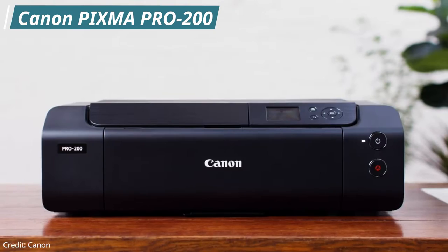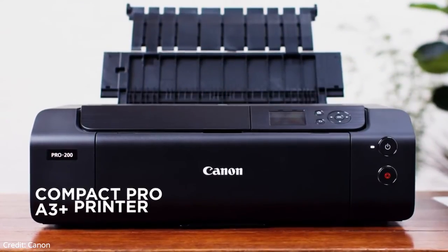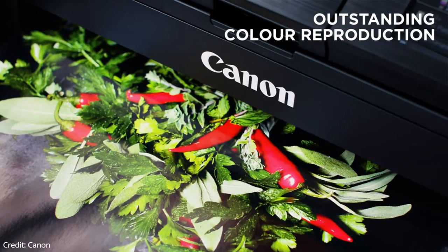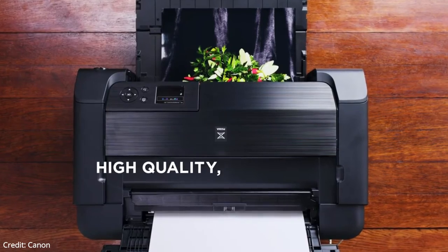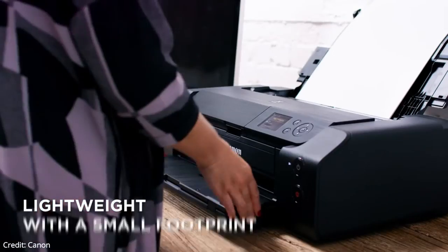The third printer on our list is the Canon PIXMA Pro 200. This is the best mid-range photo printer. The Canon PIXMA Pro 200 is the successor to one of the best photo printers ever, the Canon PIXMA Pro 100S. It is a wireless inkjet photo printer that is significantly smaller and leaner than its predecessor and costs a little less to use. That small footprint means it only supports paper up to 13 by 19 inches. The Pro 200 is an excellent photo printer, but it doesn't support media rolls for creating banners and panoramas.